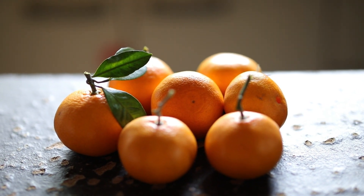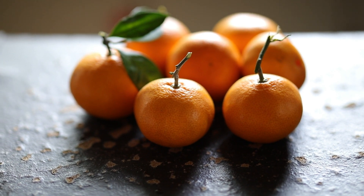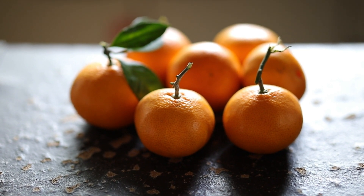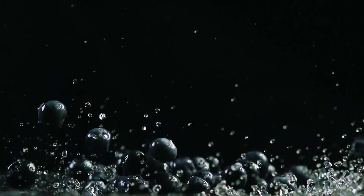Minerals. Calcium. Role: essential for bone and teeth formation, blood clotting, and muscle function. Benefits: supports bone health, blood clotting, and muscle contractions. Phosphorus. Role: works with calcium in bone formation, supports energy metabolism. Benefits: essential for bone health and energy production.